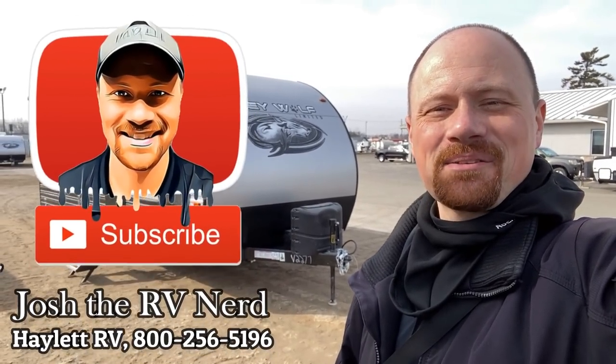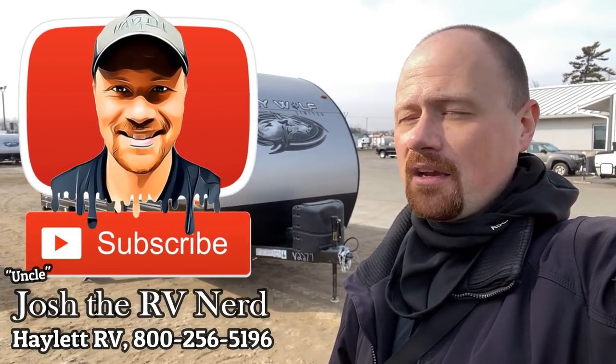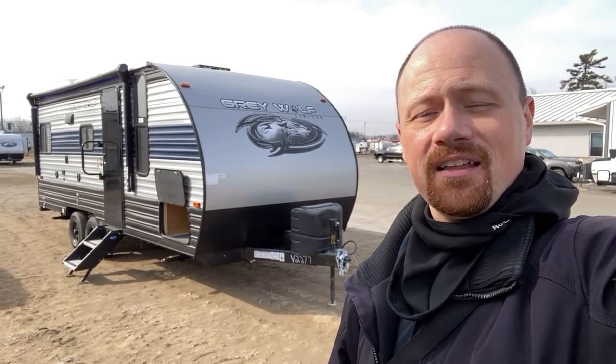Thank you very much for staying tuned with us here. If you found this information useful, beneficial, maybe a little bit entertaining, hit that subscribe button and follow along. Remember, we're family owned and operated — we need and appreciate your support to keep the videos rolling out of here. Leave me some comments — what do you like about this one? Is there anything you'd change? Do you have any questions? We don't do hidden dealer fees, but we do everything else. Take care, stay safe, have fun, and happy Haylet camping everyone.